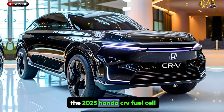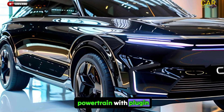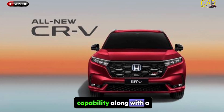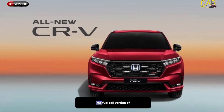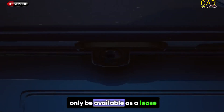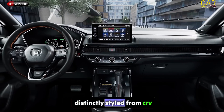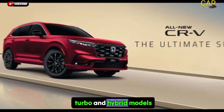Welcome. The 2025 Honda CR-V Fuel Cell features a hydrogen powertrain with plug-in capability, along with a unique front-end design. The Fuel Cell version of Honda's popular CR-V will only be available as a lease in California sometime later this year, distinctly styled from CR-V turbo and hybrid models.